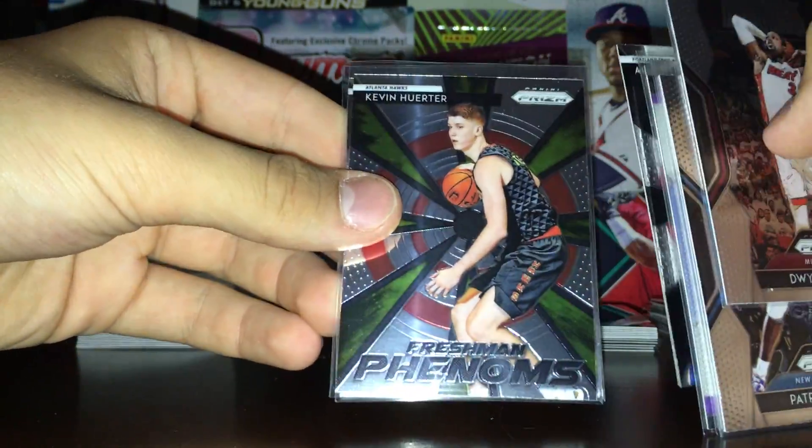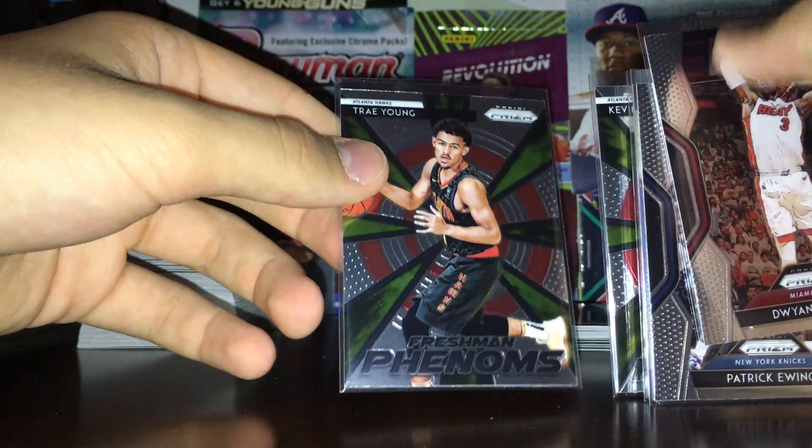Got Anthony Simmons, Kevin Hurd right there, and probably the second best one you can get right here — Trae Young. That's not bad.